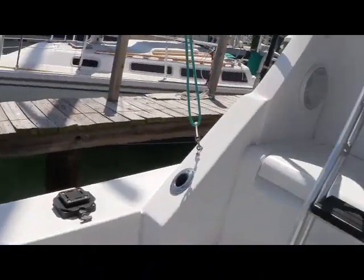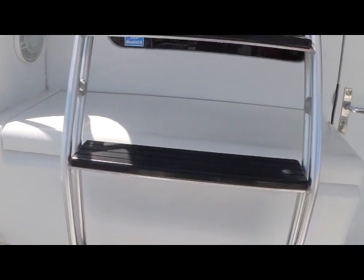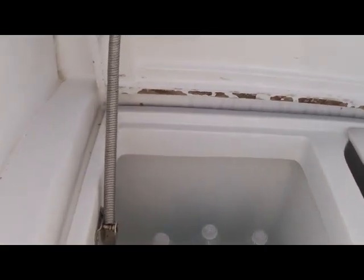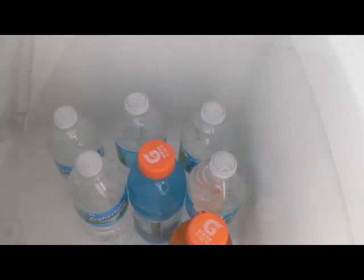I'm going to flip around and that will bring us to our large live well and cooler. If I lift up here you're going to see it stays open with a spring right there. There is your cooler — right now the current owner has some drinks in there. And if I move the cutting board over, that brings you to a mammoth live well — just look at the size of that. If you're like the current owner and you don't fish, you can use this as a giant cooler.